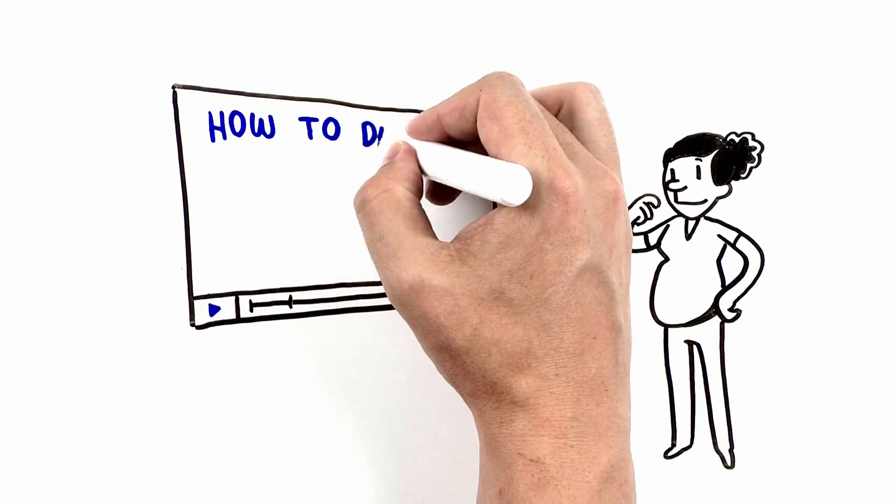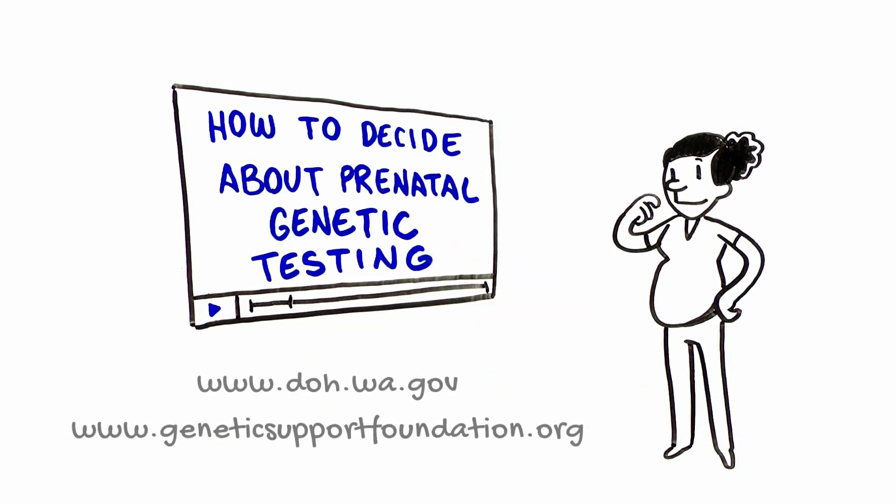See our video, How to Decide About Prenatal Genetic Testing, as you make decisions regarding your testing options.